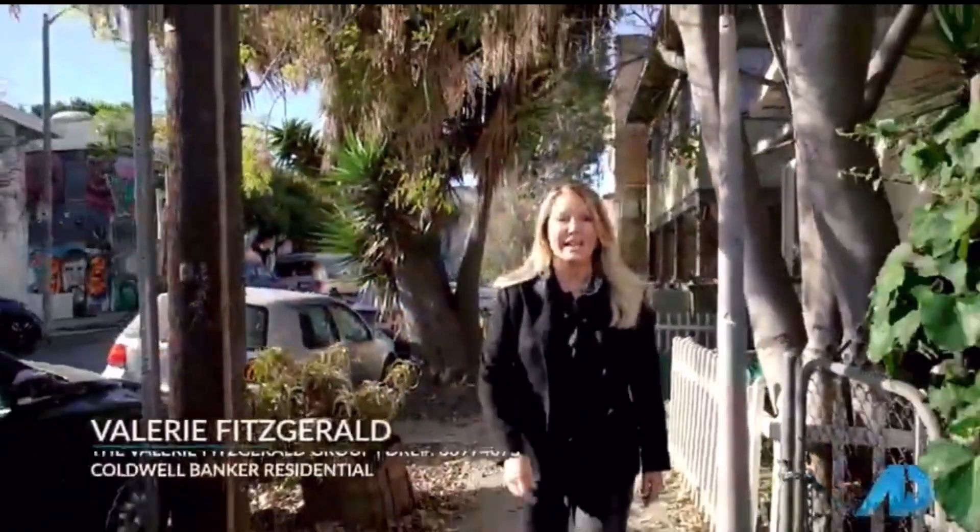This is American Dream TV and today we're in Venice, California seeing another American Dream. We're going to be looking at a house that's a brand new development by Sherwin REA and his company, The Lion Company. It's a fantastic modern new house — about 3,800 square feet. We're not really sure of the price yet, so we're going to go inside and take a look and meet with Sherwin.